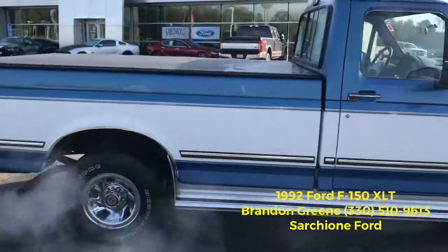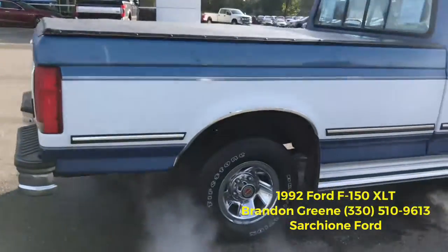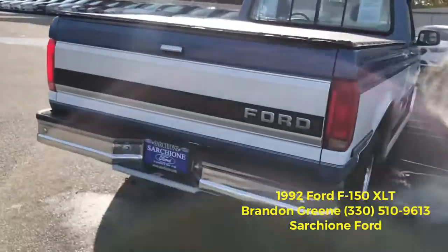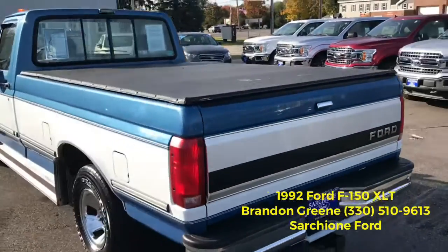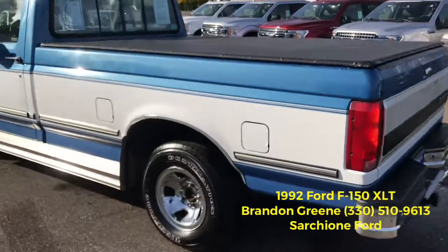regular cab, 8 foot bed, it's got the steel wheels, chrome step-up bumpers, tow package, tunnel cover, rear sliding window, and it's also got a bed liner.